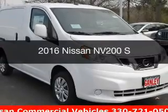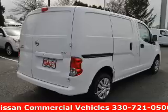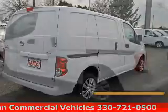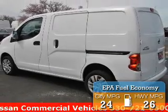This is a new 2016 Nissan NV200. It's powered by a front-wheel drive engine and an automatic transmission. Great fuel efficiency saves you money by requiring fewer trips to the gas station.